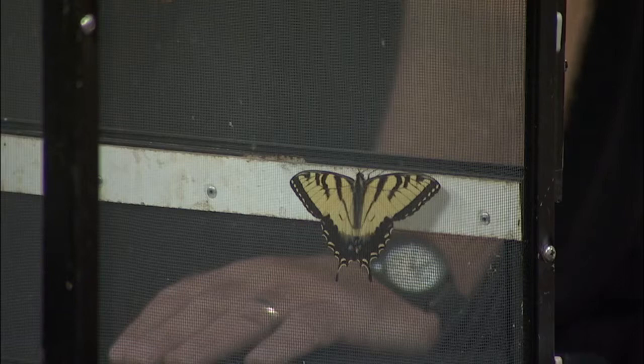The butterfly exhibit is getting ready to open at the ABQ Biopark. It features hundreds of butterflies, all shapes, sizes, and colors. Here with us this morning is Dr. Ralph Charlton, curator of invertebrates at the Biopark. Thanks for coming in. My pleasure. I love going to the butterfly exhibit every summer — I take my son. We spend a good 45 minutes to an hour in the pavilion. It's awesome.